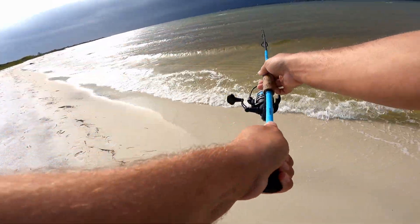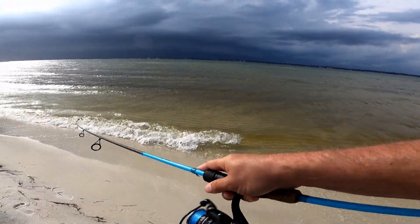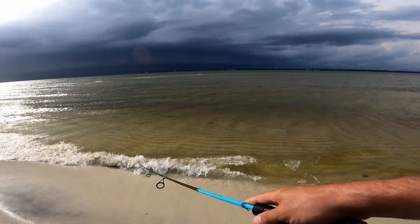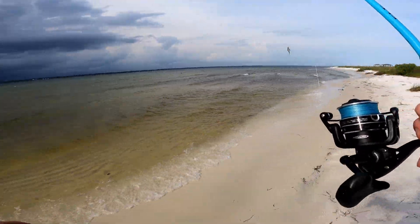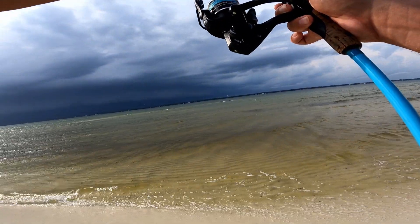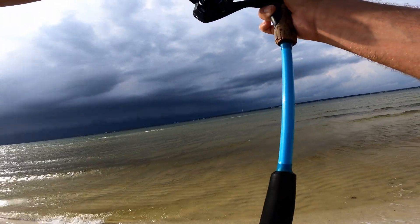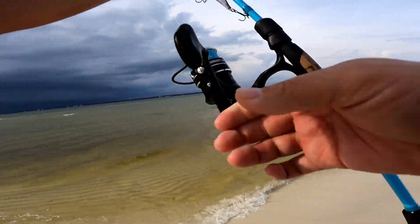One more cast — I don't know why, I just feel like this spot is holding fish. I like looking for things that are different; things that are different attract fish. It's a piece of structure — I know it's just a sandbar, but it's the only sandbar around here. A fish sees that sandbar and it's kind of like shelter, makes them feel safe and happy. If there's baitfish, there's predators. That storm is blowing in.